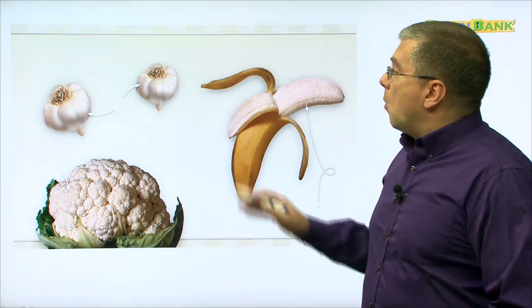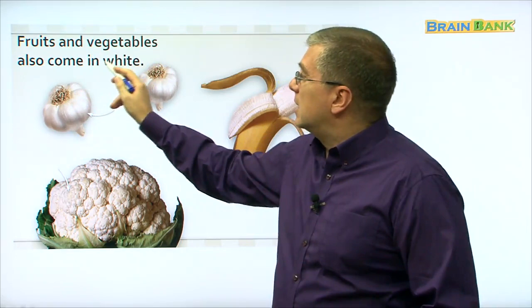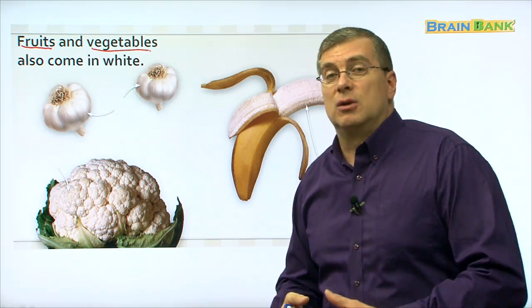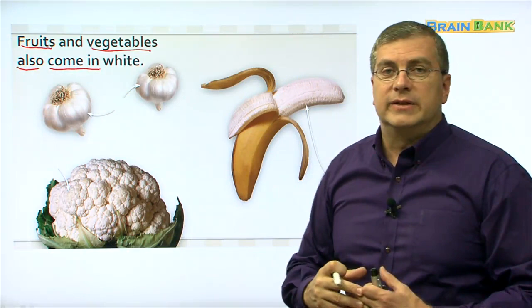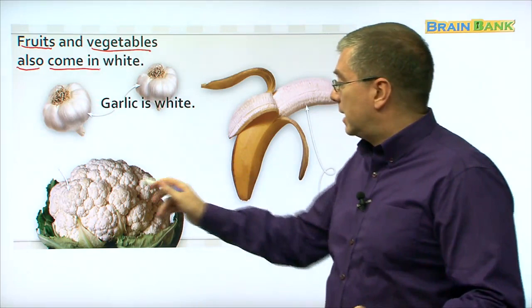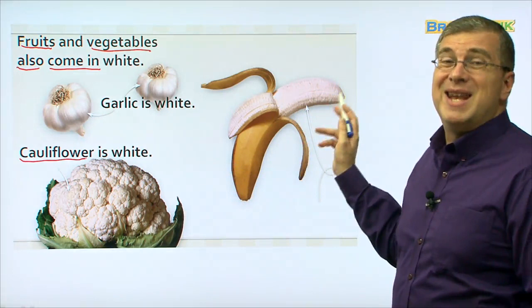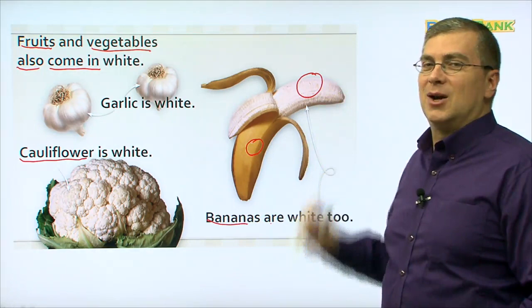What color is this? It's white. Let's take a look. Fruits and vegetables also come in white. We are talking about fruits and vegetables — oranges, broccoli. What kinds? There's garlic — garlic is white. Next, cauliflower — cauliflower is white. And you know this one: banana. Bananas are white too. Bananas on the inside are white; on the outside they're yellow, but inside they're white. So fruits and vegetables also come in white.